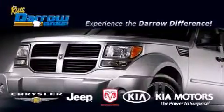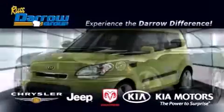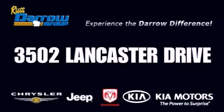Get the Darrell difference today, only at Russ Darrell Kia Chrysler Jeep Dodge Madison. Russ Darrell!